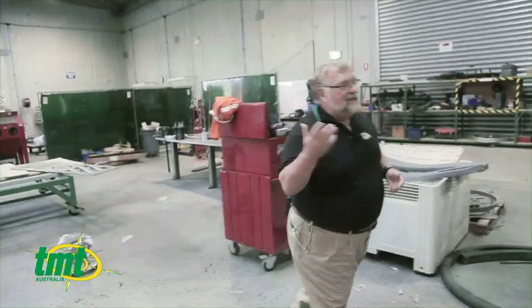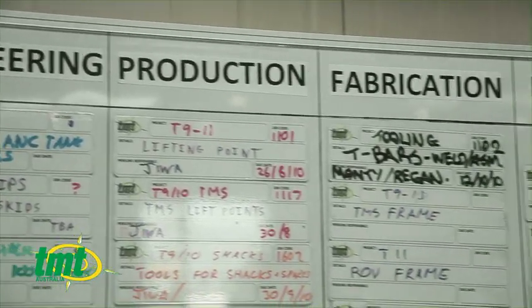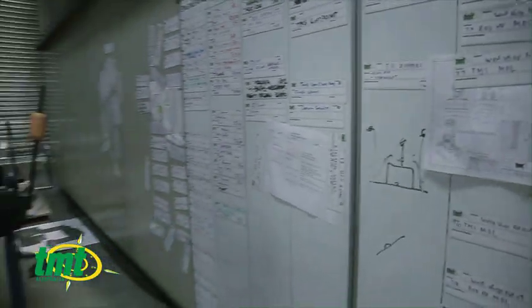Here we have all the aluminium. What we have here is our work board — as you can see, we have engineering, production, fabrication, machining, hydraulics, electrical, electronic, and other. The boys all get their jobs in the morning, and as they finish them, they take them off and put them here. It works pretty well.